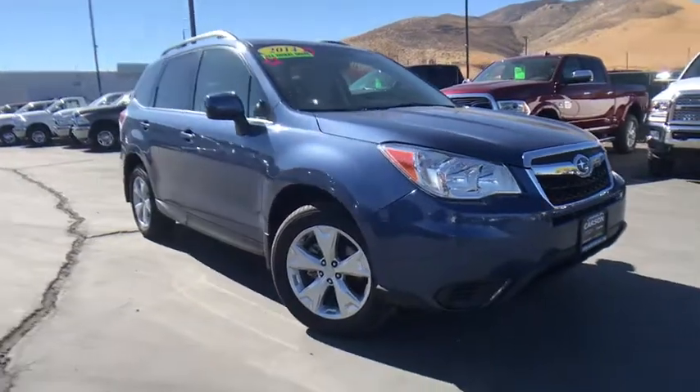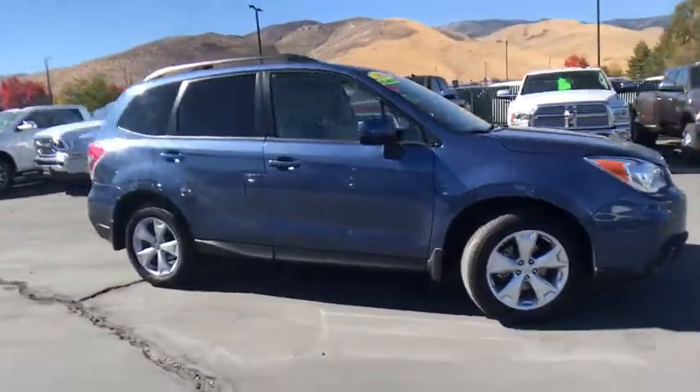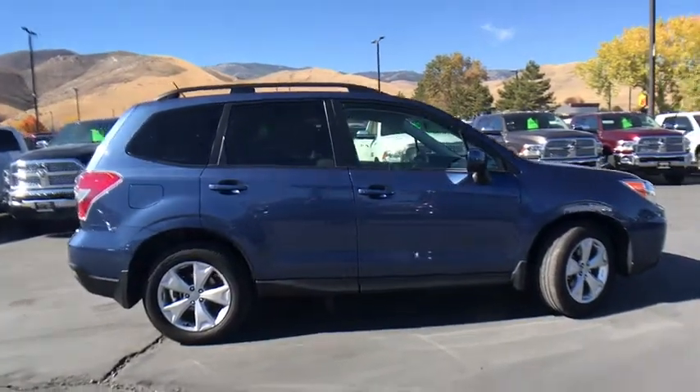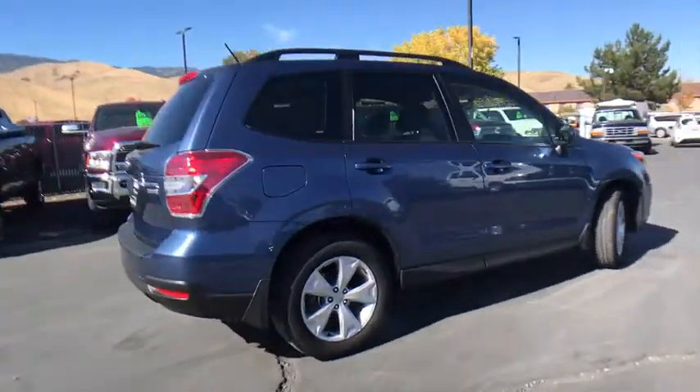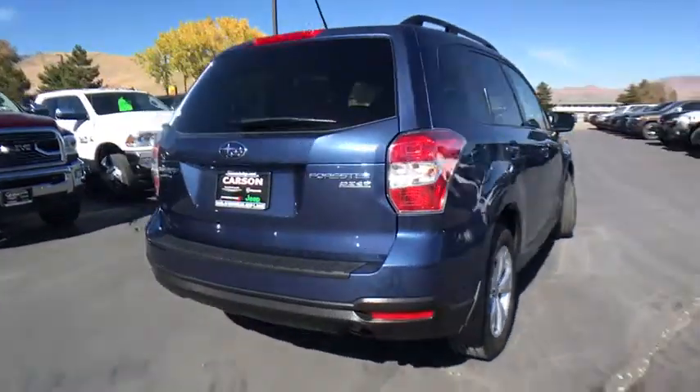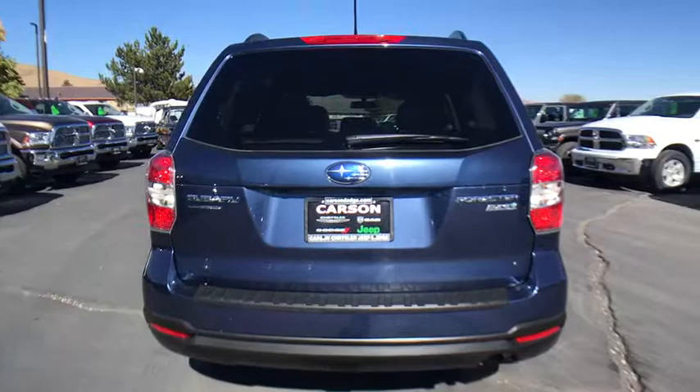The 2014 Subaru Forester. The Subaru Forester is a sensible, practical and affordable vehicle. It has an impressive, comfortable ride and handles well. This vehicle has less than 20,000 miles. Here are some of this vehicle's great options.